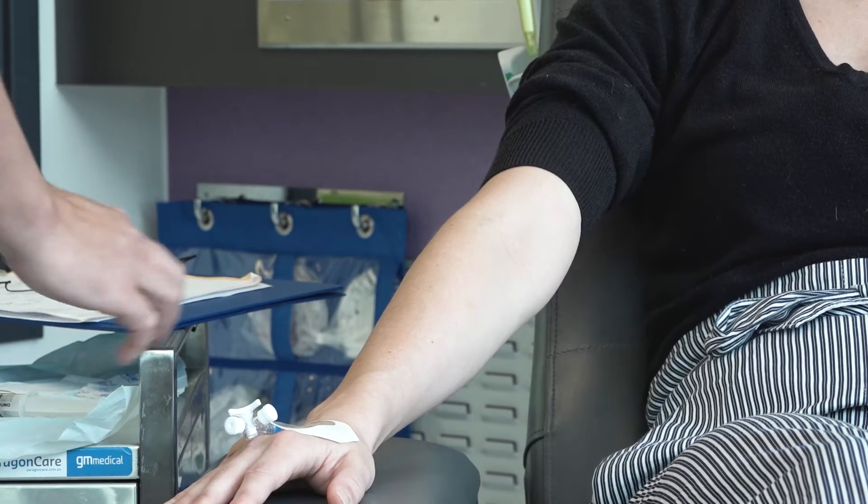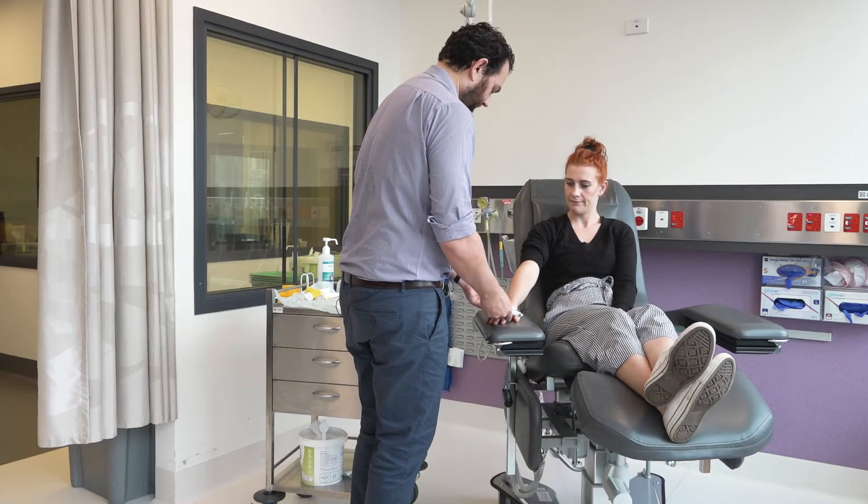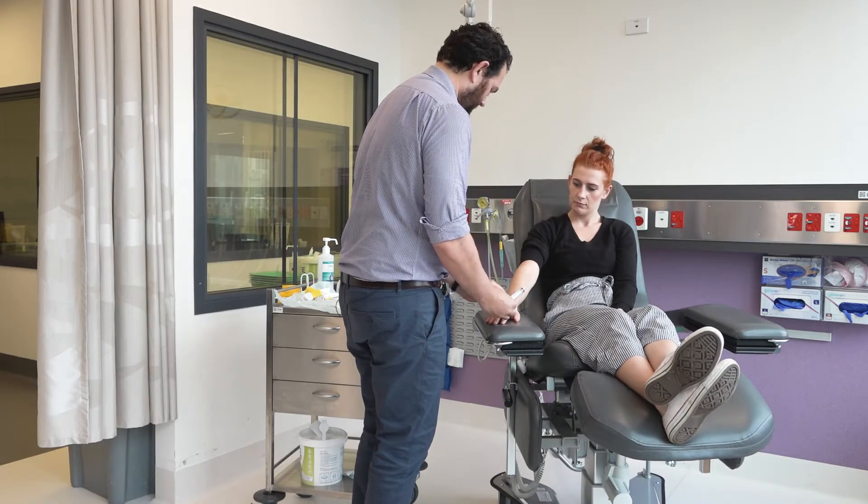So this is the injection here. That's it there. Wasn't so bad.